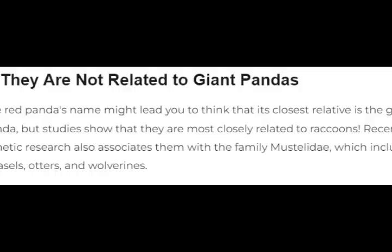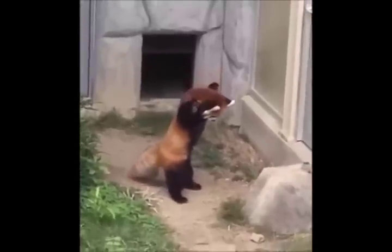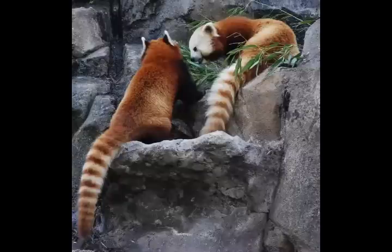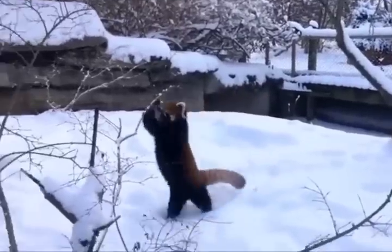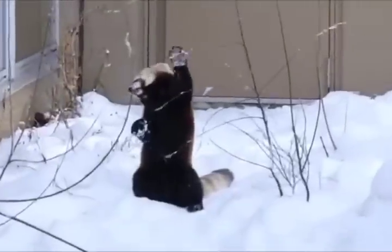2. They are not related to giant pandas. The red panda's name might lead you to think that its closest relative is the giant panda, but studies show that they are most closely related to raccoons. Recent genetic research also associates them with the family mustelidae, which includes weasels, otters, and wolverines.